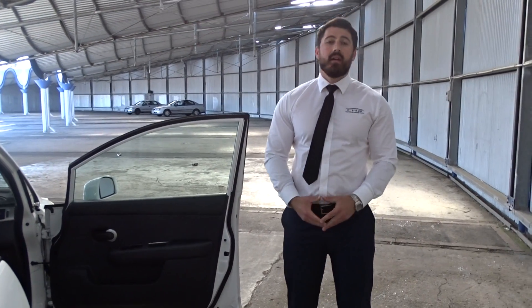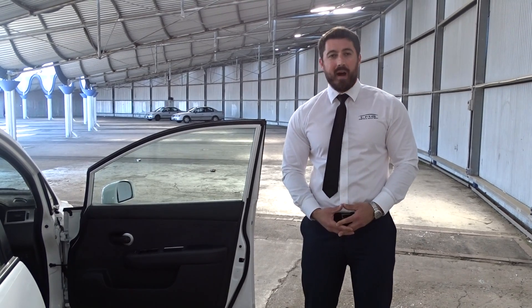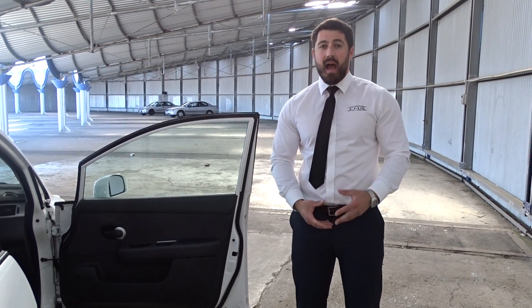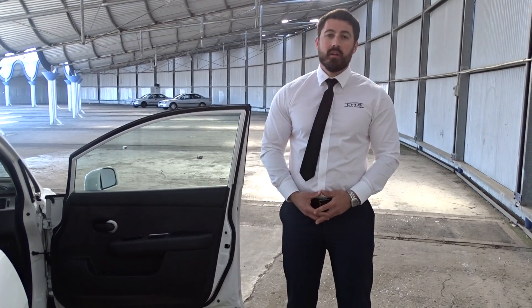Hopefully that will help you out, Katrina. If you do have any questions, don't hesitate to call. My number is 0448 737 096. And like I said, if you wanted to, we can always bring the car down to Hobart for you. Enjoy your afternoon.